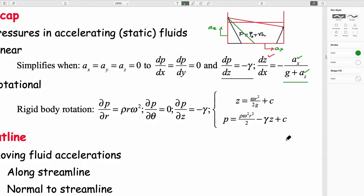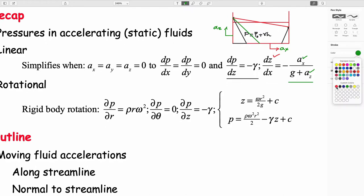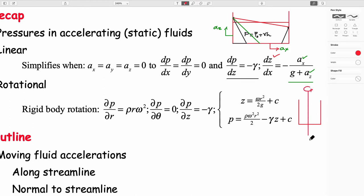We talked about the same behaviors for rotating fluids. If you have a fluid rotating around its center line, instead of being horizontal it will develop a parabolic surface. We can calculate the orientation of that surface based on the elevation just by doing a little manipulation, typically requiring integration to determine what that is.